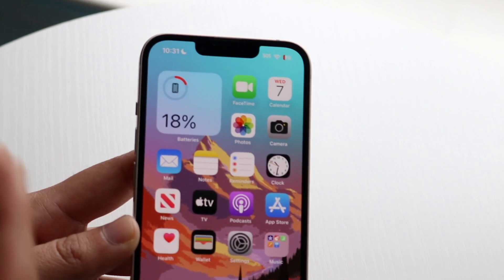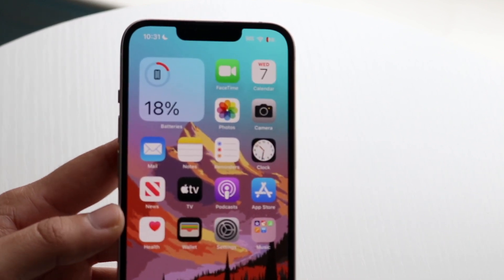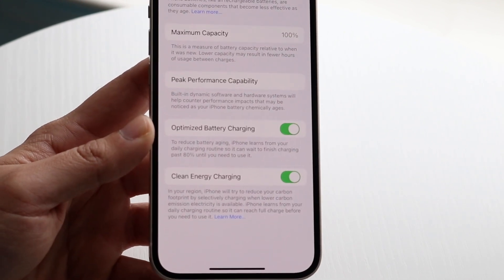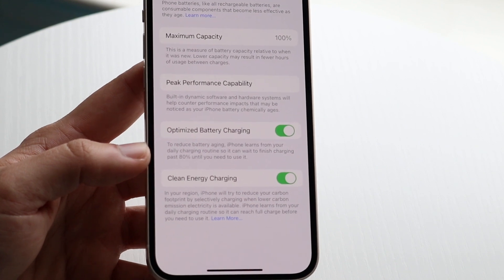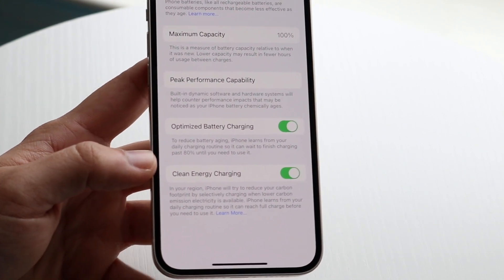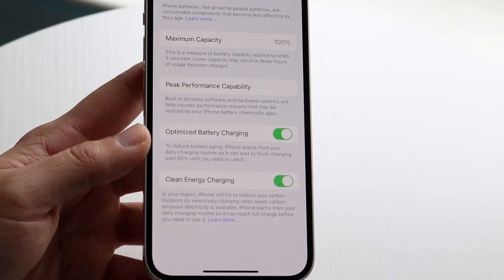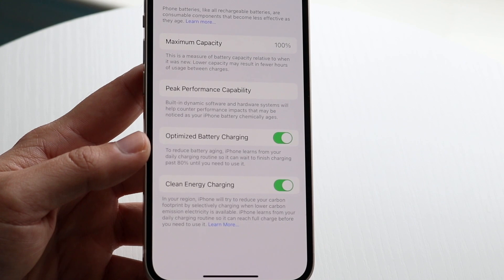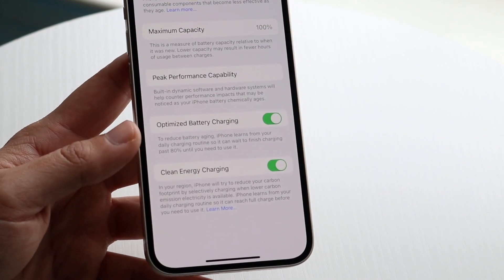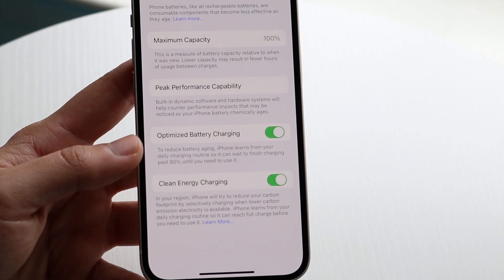What Apple does instead is fast charge up to 80%, then it learns from your specific usage — for example, if you sleep at midnight and wake up at 7 a.m., it takes its time to finish charging up to 100% right before you wake up. This applies whether you're using a wired or wireless charger, and it's the best way to keep your iPhone's battery health from degrading rapidly.